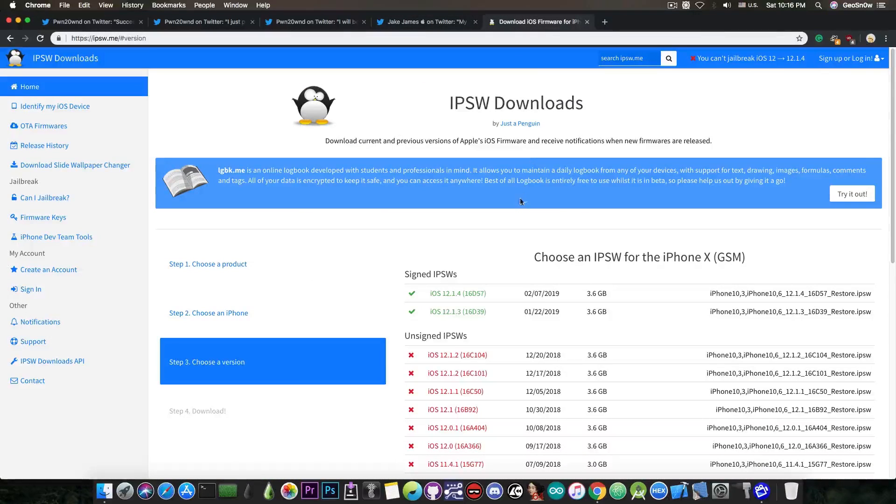Now, iOS 12.1.4 and iOS 12.1.3 are currently signed by Apple. None of these versions have publicly available exploits, so we cannot jailbreak those at the moment. Please do not update to them — stay wherever you're at, but save your blobs.